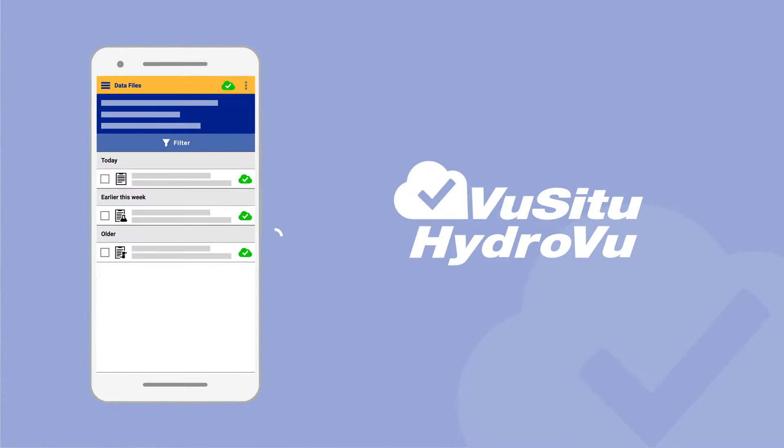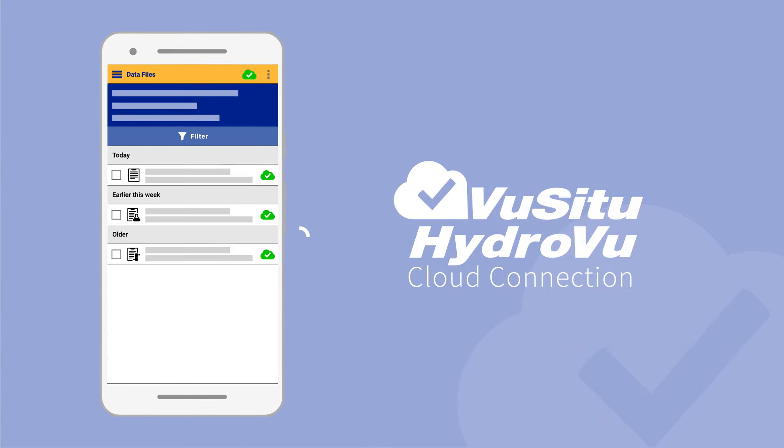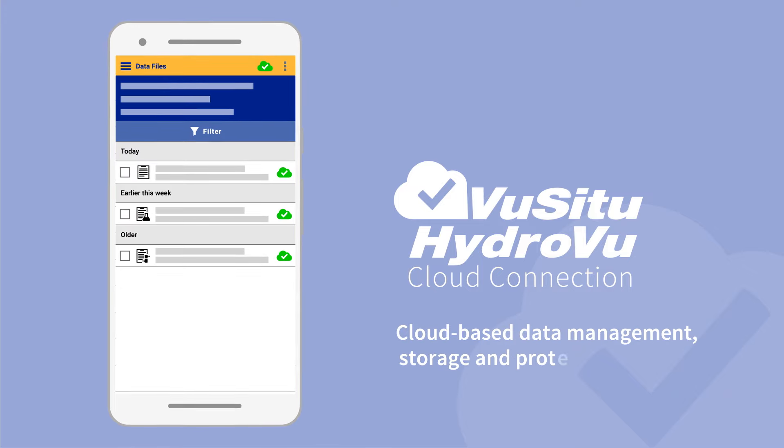Now, with Vucitu HydroVue Cloud Connection, the data on your mobile device can be instantly uploaded to HydroVue for cloud-based data management, storage, and protection.